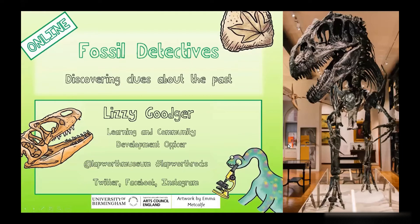Good afternoon everyone, I'm Lizzie and I work at the Lapworth Museum of Geology and I'm going to be talking you through some of this fossil detectives activity today. We're joined by my colleague Arona as well, she's managing our chat box, so throughout the session I'm going to be asking questions and you can type in your answers and join in.